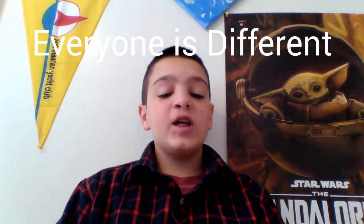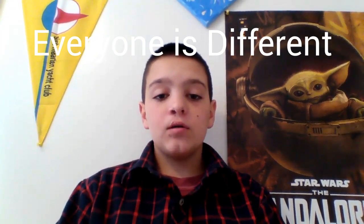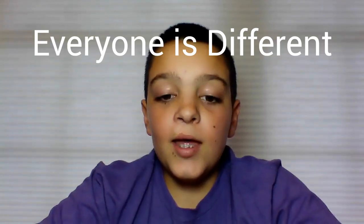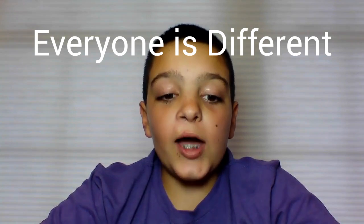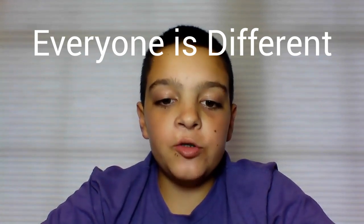You may or may not have seen my last video called 'Everyone is Different.' I was born with a cleft lip and palate. In my last video, I talked about my cleft lip and palate and the things I like to do for fun.